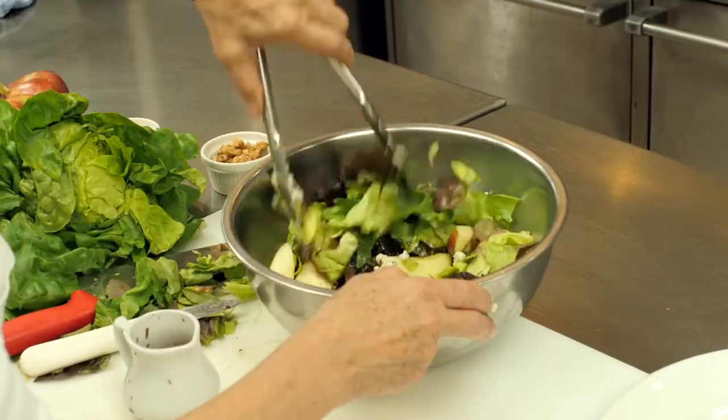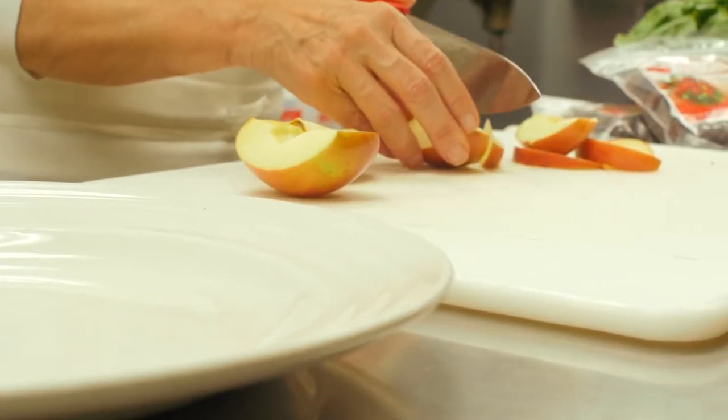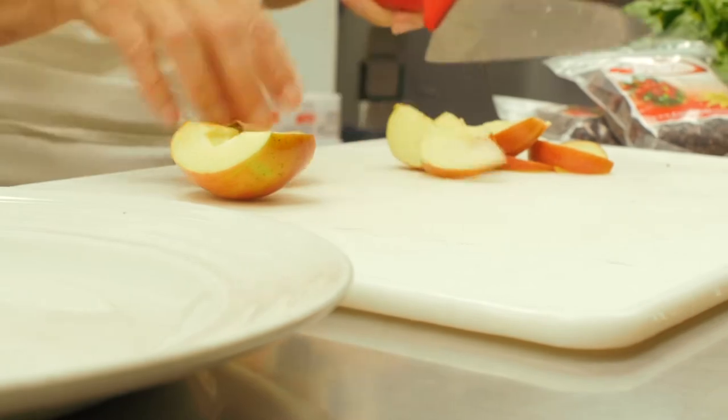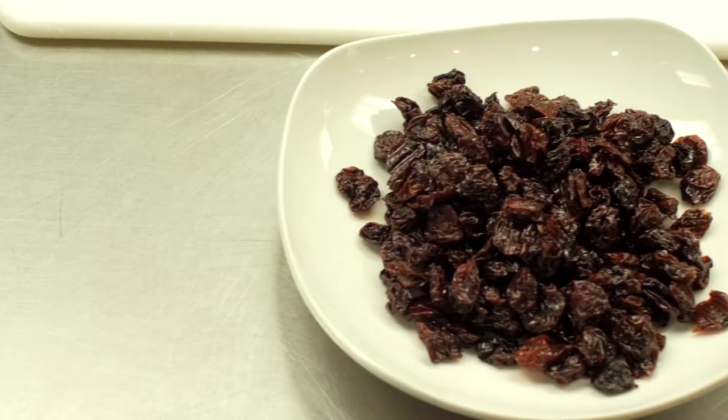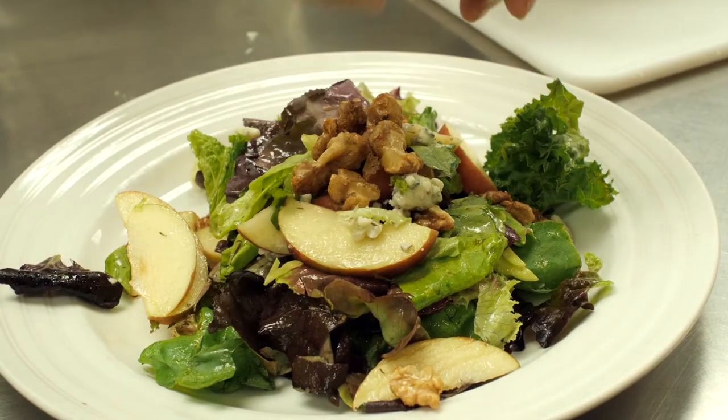We have that all ready to go, mix it together, and then we take the apples, slice them, and add a little lemon juice. Next would be the dried cherries, which we just use as they are, then we add the gorgonzola, and it's topped with candied walnuts.